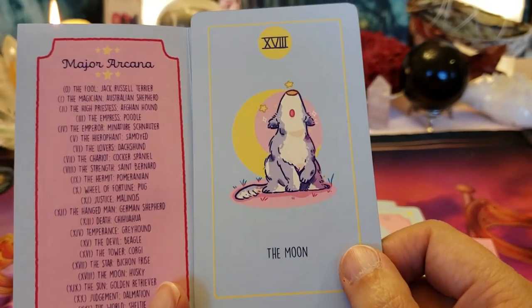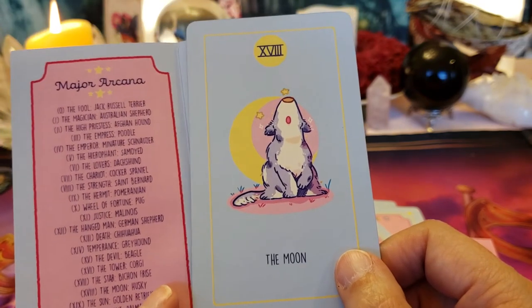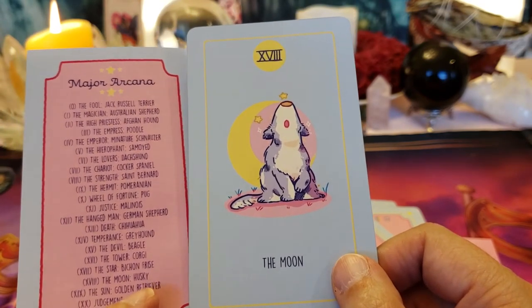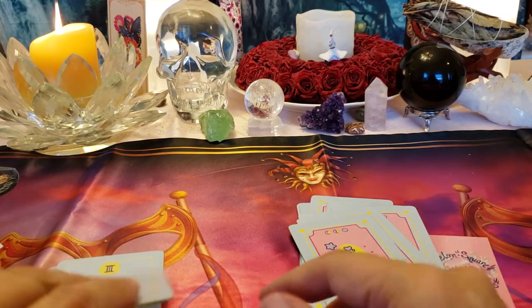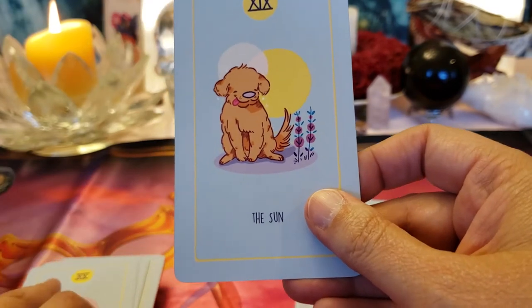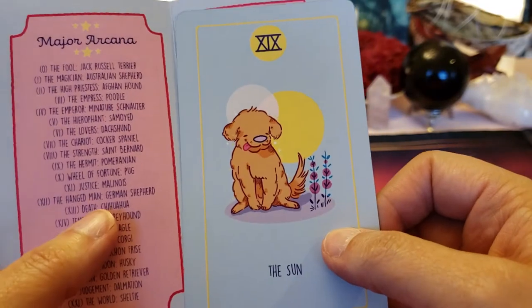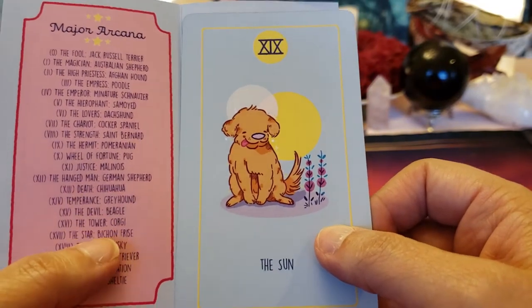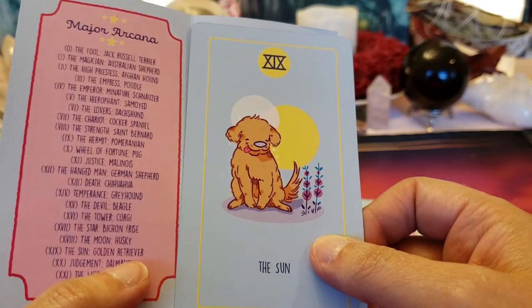They don't do it all the time, but everyone once in a while they do and it's so cute. The Moon card is a Husky. The Sun — this maybe a Golden Retriever, and a Golden Retriever would be perfect for this card.